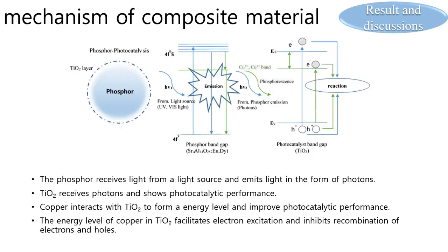The phosphor receives light from a light source and emits light in the form of photons. TiO2 receives these photons and shows photocatalytic performance. Copper interacts with TiO2 to form energy levels and improve photocatalytic performance. Copper particles improve photocatalytic activity by facilitating electron excitation and inhibiting recombination of electrons and holes within the energy levels of copper in TiO2.